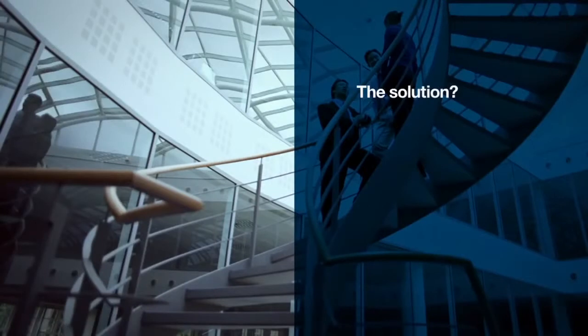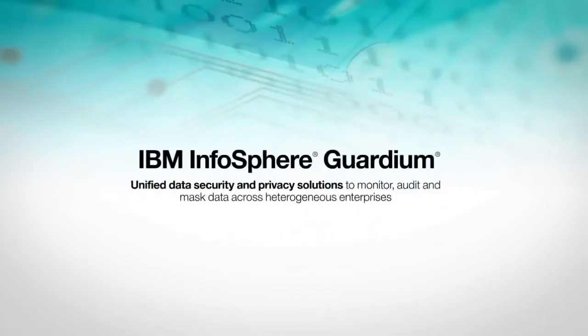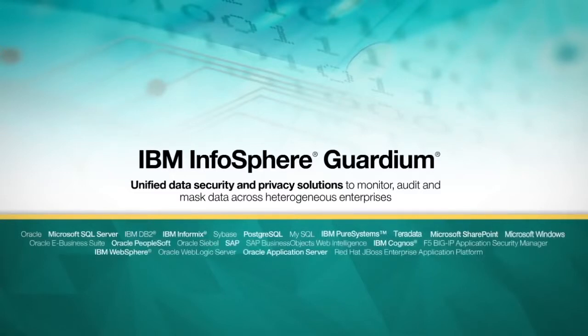The solution? IBM Infosphere Guardian data security and privacy solutions are designed to deliver. IBM Infosphere Guardian software monitors and protects high-value data sources and environments, such as databases, data warehouses, file shares, enterprise applications, and big data open-source environments.